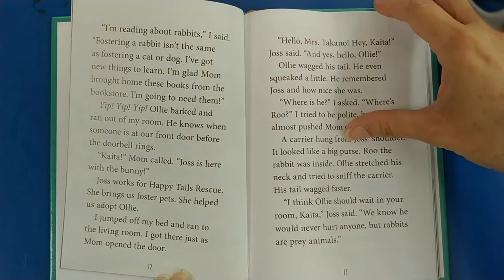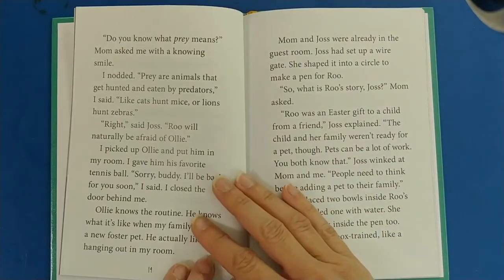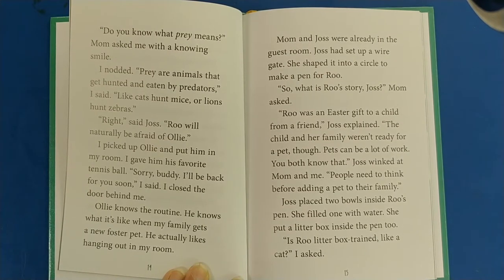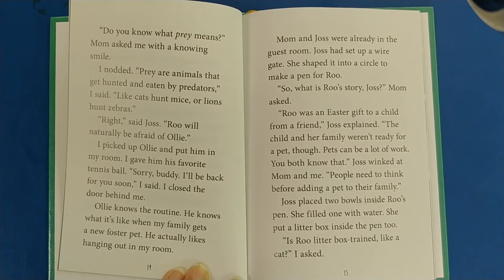I think Ollie should wait in your room, Katya, Josh said. We know he would never hurt anyone, but rabbits are prey animals. Do you know what prey means? Mom asked me with a knowing smile. I nodded. Prey are animals that get hunted and eaten by predators, I said, like cats hunt mice or lions hunt zebras. Right, said Josh — Rue will naturally be afraid of Ollie. I picked up Ollie and put him in my room. I gave him his favorite tennis ball. Sorry, buddy. I'll be back for you soon, I said. Ollie knows the routine — he knows what it's like when my family gets a new foster pet.